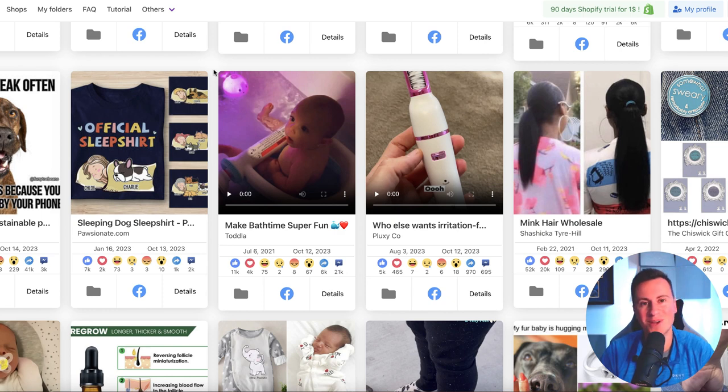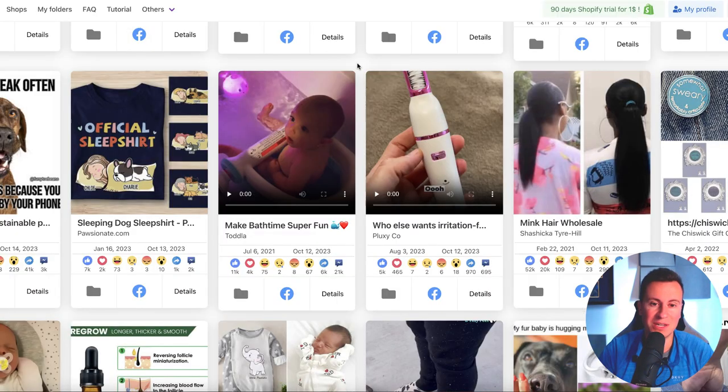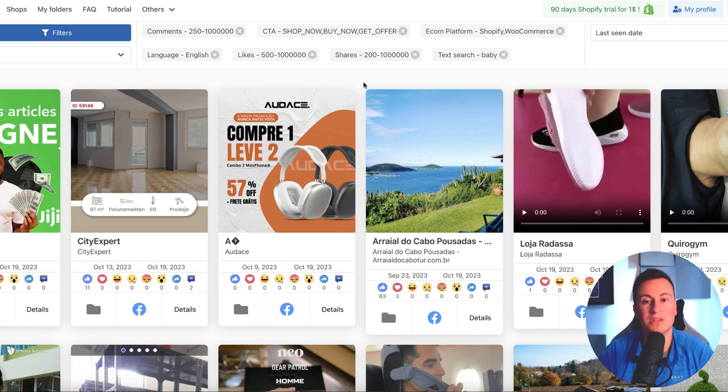If you want to skip straight to a pre-vetted list of products — 127 of them to be specific — you can get yourself a copy. It's an instant download, 100% free, 127 product ideas vetted personally by myself using the strategies I'm going to show you in this video. Head to the top link in the video description and grab a copy sooner rather than later. Now is the perfect time to get involved in dropshipping, so make sure you grab a copy of that.